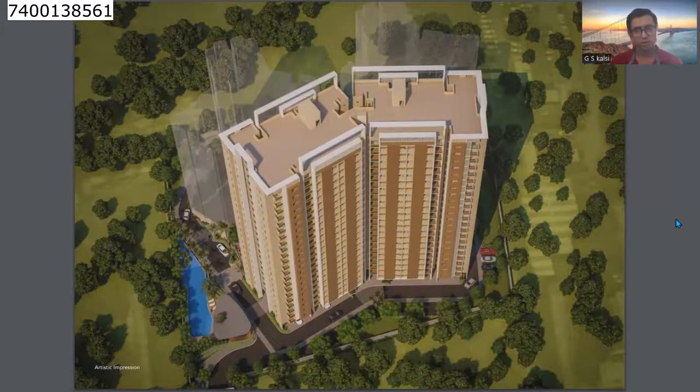For booking, you can call me on 7400 138 561. Thank you for watching this presentation. Don't forget to like, subscribe, and share this channel, because sharing is caring. See you again with one more developer and one more project very soon. Bye bye, take care.